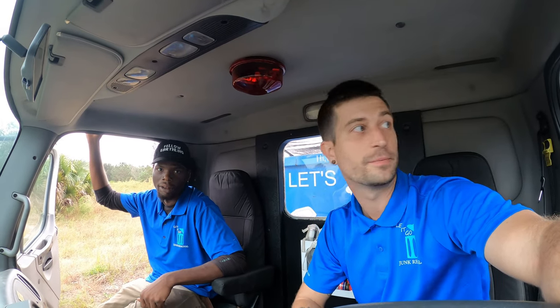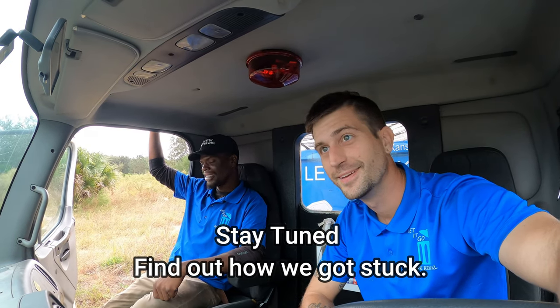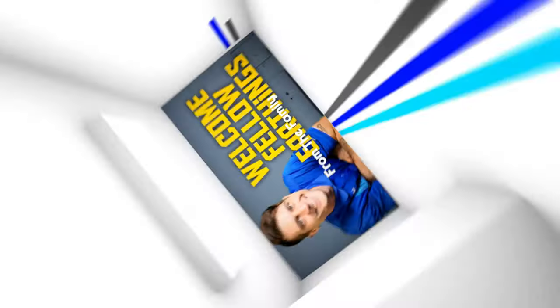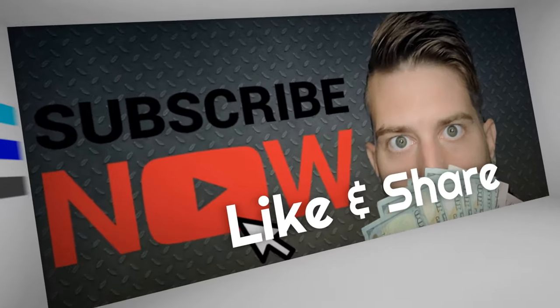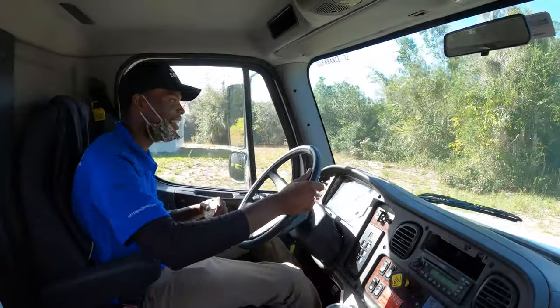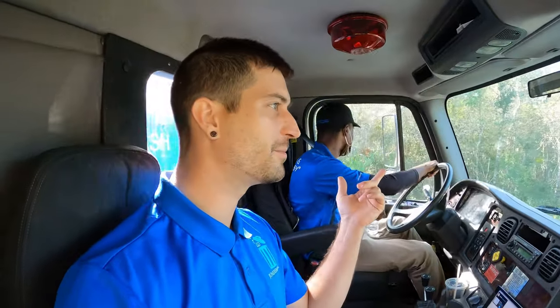Hey, what's up guys? We're in a brand new truck — check it out. Manny's driving, and this is the first time Manny has ever driven one of my trucks. It's also the first time driving the brand new truck.